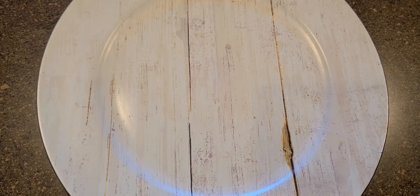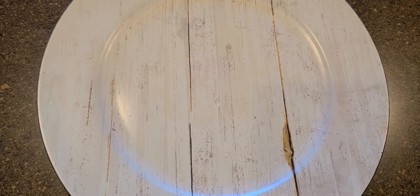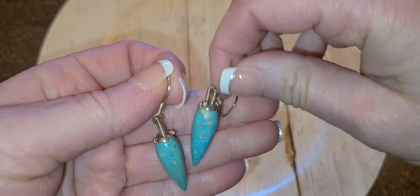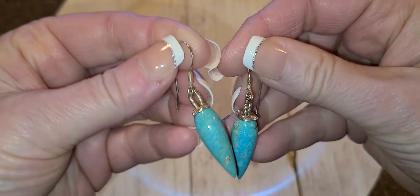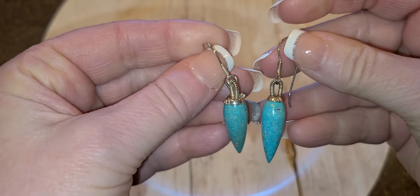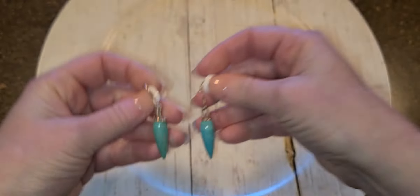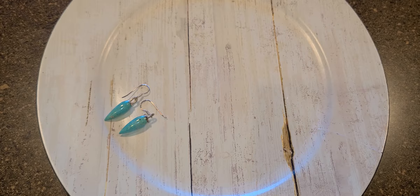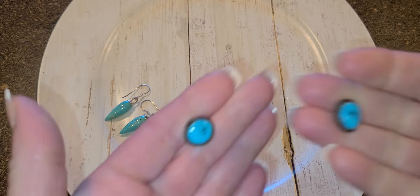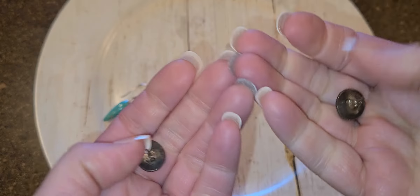Let me show you what I bought. I was excited to open it. These are all sterling silver and turquoise — these are cute earrings, look at those, those are nice. It said a 12-piece lot, and these are pierced earrings.